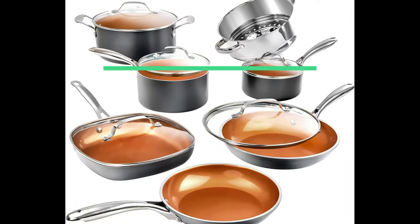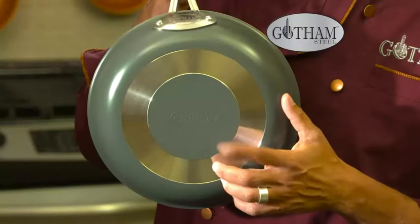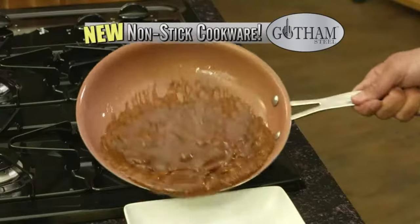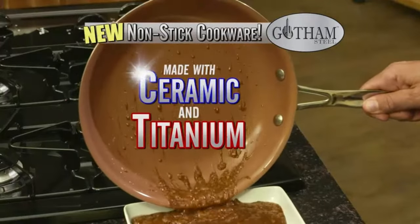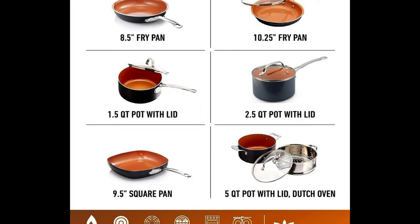Number 4: Gotham Steel Pots and Pan Set. 12-piece cookware set with ultra-nonstick ceramic coating by Chef Daniel Green. 100% PFOA free. Stay cool handles. Metal utensil and dishwasher safe.